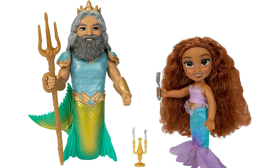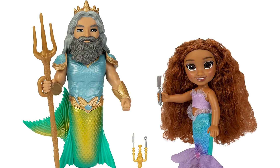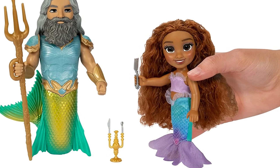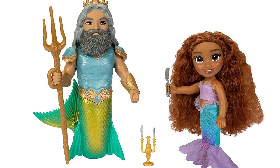With this Ariel and King Triton Petite gift set, recreate your favorite Ariel and King Triton scenes. Bring your storytelling to life with Ariel's prized treasures — the Candelabra and Dinglehopper — and King Triton's signature Trident.